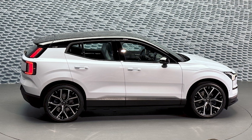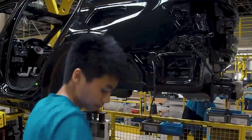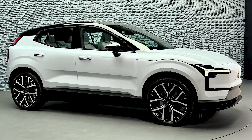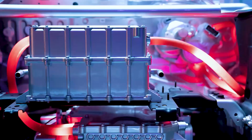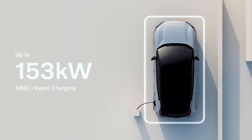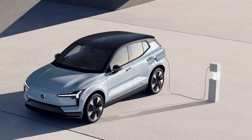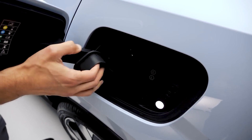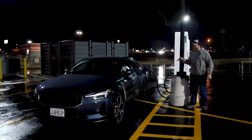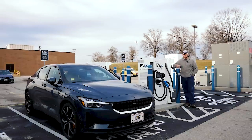Once again, we have to get back to Geely and the affordability of Chinese battery technology. Despite the very affordable price, this crossover will feature a pretty advanced battery, with an impressive charging speed of up to 153 kilowatts on models with the bigger pack. This means that 10-80% recharging can take no more than 26 minutes. The DC charger comes with the smaller battery as well, with a charging speed of up to 134 kilowatts.